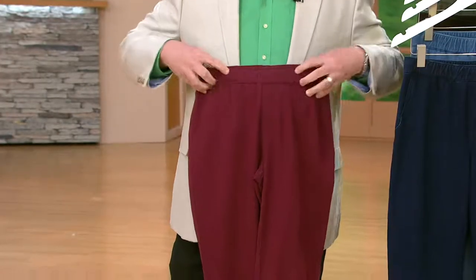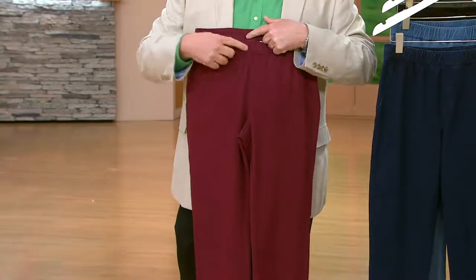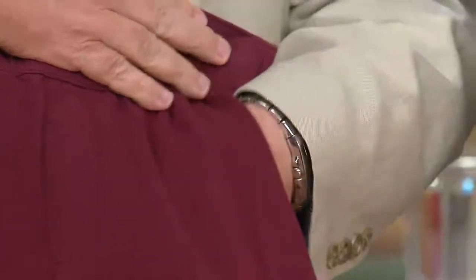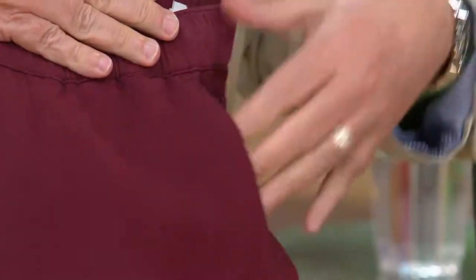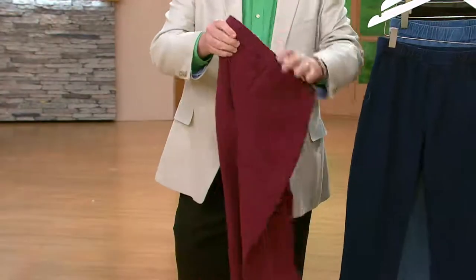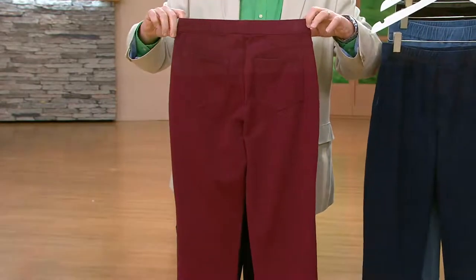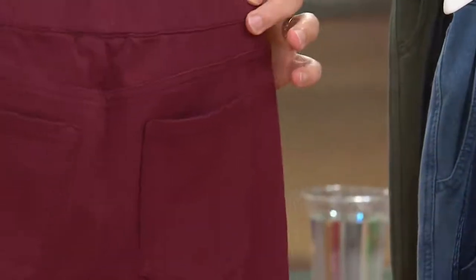You're not going to have any problem with the elastic twisting and turning. It has a full fly down the front, so it looks like a real jean. Side pockets — very generous side pockets. I always say when my hand disappears, you know it's a good pocket. And then the back, very denim-looking with that yoke in the back for fit, and those two patch pockets. So this is a very modern-looking pant.